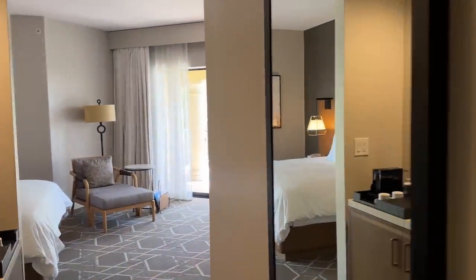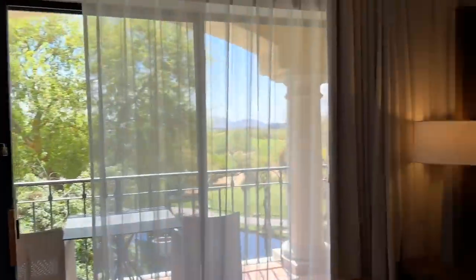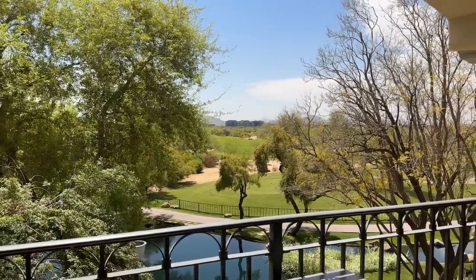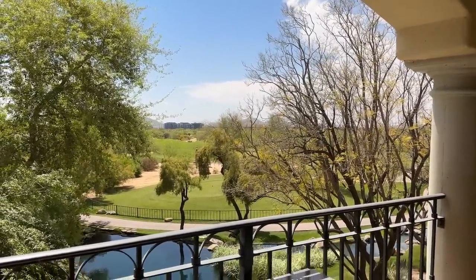I always forget to vlog at the airport, mostly because I look like this. But here is my room — it's very beautiful. I can't beat that view. What course is that? Comment down below if you can tell — you know your golf.